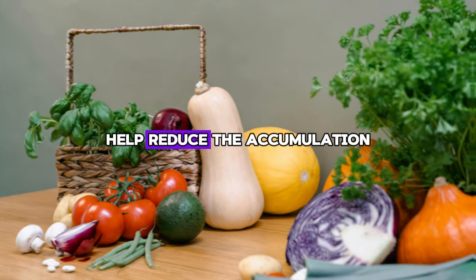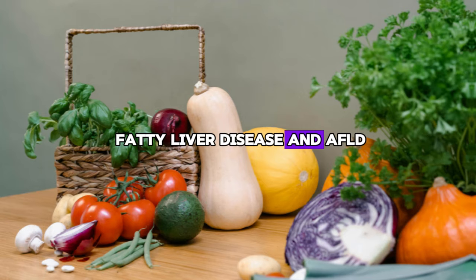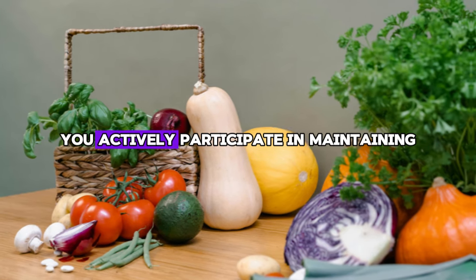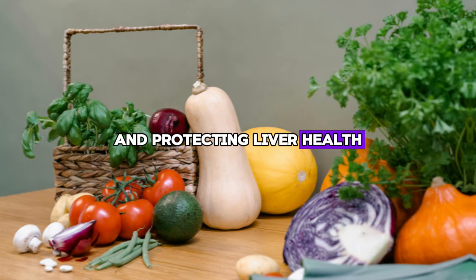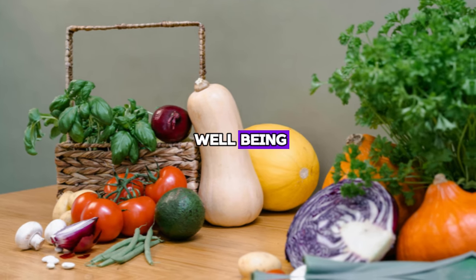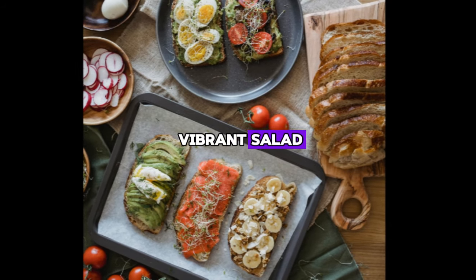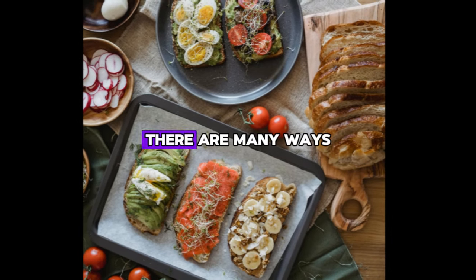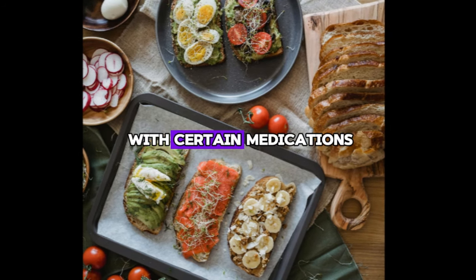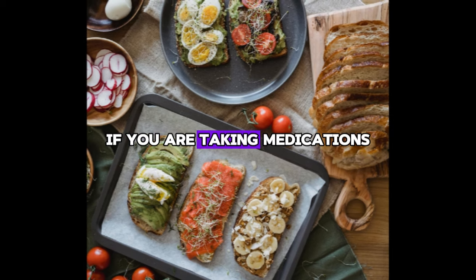In addition, these antioxidants help reduce the accumulation of fat in the liver, known as non-alcoholic fatty liver disease. When you add grapefruit to your diet, you don't just enjoy delicious fruit — you actively participate in maintaining and protecting liver health. Whether eating a fresh, juicy grapefruit half for breakfast, adding slices to a vibrant salad, or squeezing the juice into a smoothie, there are many ways to incorporate grapefruit into your diet. However, it is important to note that grapefruit can interact with certain medications, so it is always wise to consult a doctor before making it a regular part of your diet if you are taking medications.